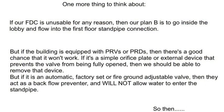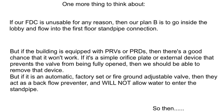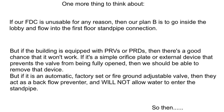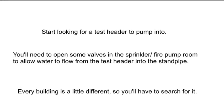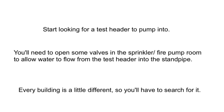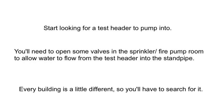If our fire department connection is unusable for any reason, then our plan B is to flow into the first floor standpipe connection. But if the building has pressure reducing valves, there's a good chance that won't work. If it's a simple device we can remove, then we remove it. But if it's an automatic, factory set, or fire ground adjustable valve, they act as a backflow preventer and will not allow water to enter the standpipe. In that case, we start looking for a test header to pump into. You'll need to open some valves in the sprinkler or fire pump room to allow water to flow from the test header back into the standpipe. Every building is a little bit different, so you'll have to search for it if it exists.